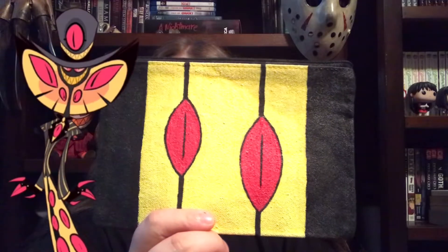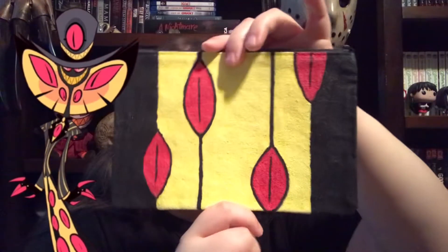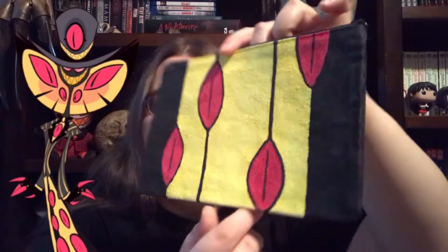I was watching the Hazbin Hotel music video and I saw Fat Nuggets. I was like, oh my god, that was the cutest thing ever — I just had to put this little piggy in a baggie, and he's so damn cute. And then I wanted more Hazbin Hotel character bags, so here's my second one. If you can't tell, it's Sir Pentious.